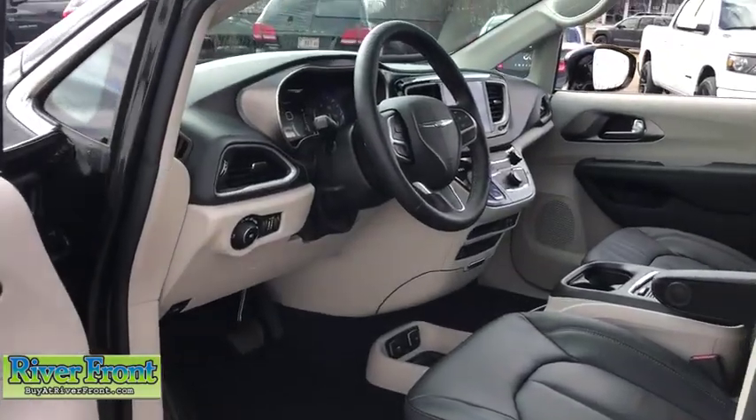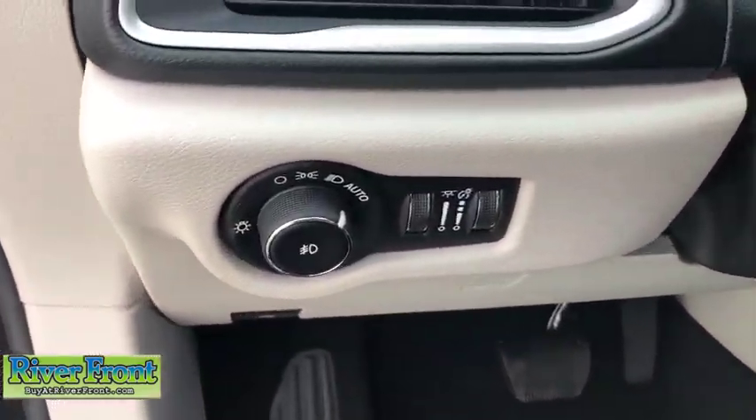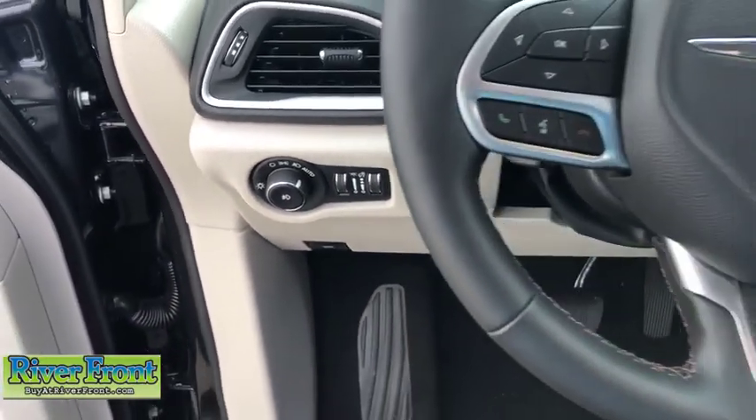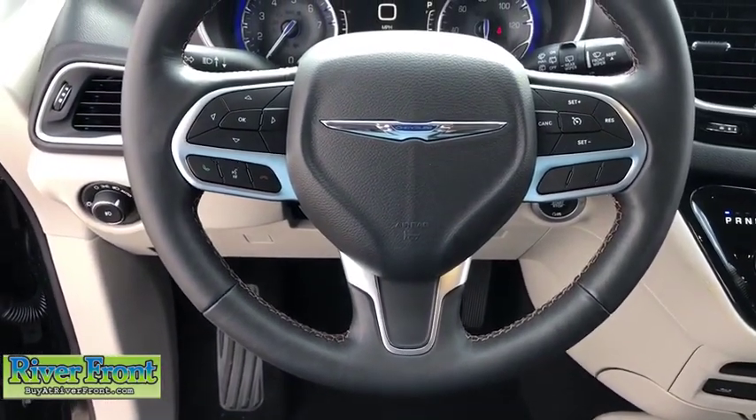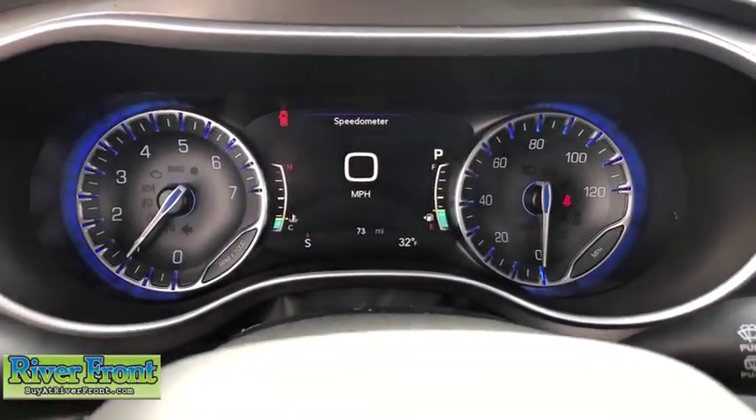Power liftgate, traction control, power passenger seat, navigation system, dual airbags, leather-wrapped steering wheel, power steering, four-wheel disc brakes, universal garage door opener, electronic stability control, trip computer.